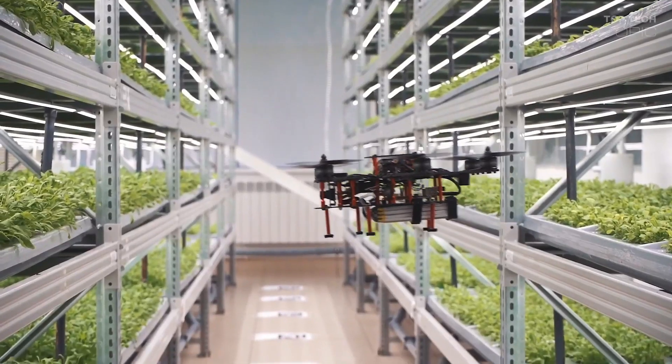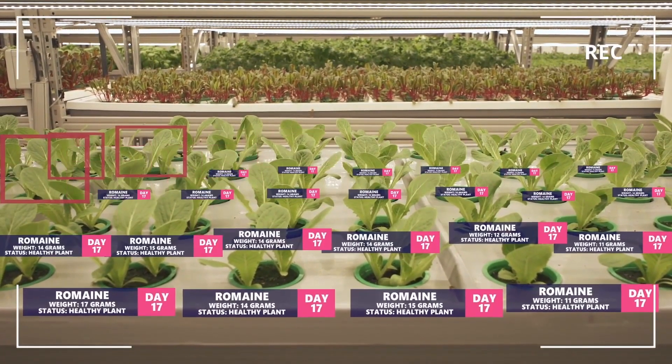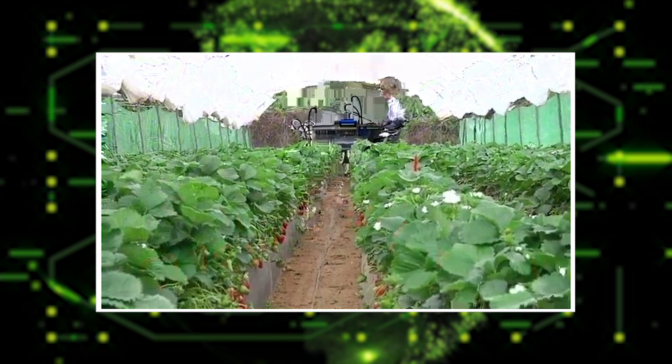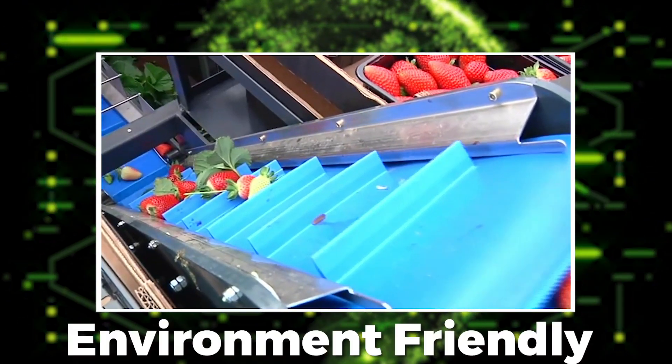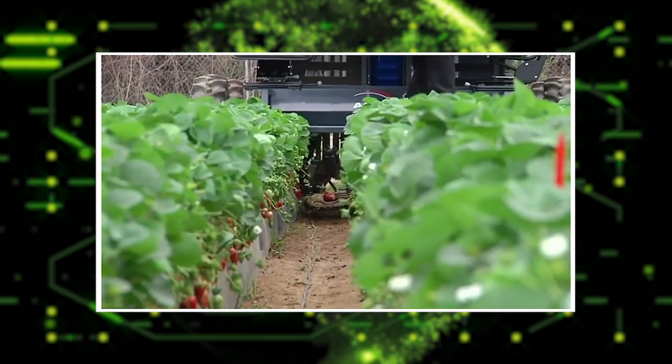The increasing demand for food driven by population growth, and the labor shortages affecting most developed countries, have brought robotics to the forefront of farming. Robots offer farmers a lot of respite — they complete tasks in an environment-friendly manner and are more efficient and time-saving compared to humans.